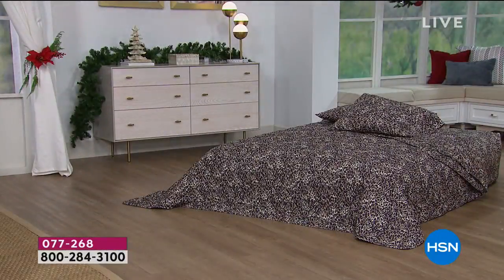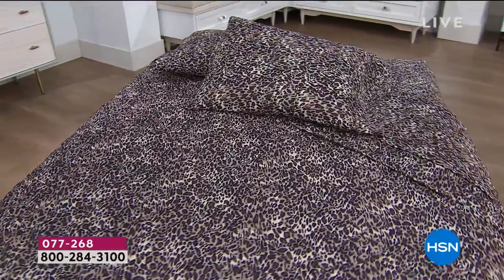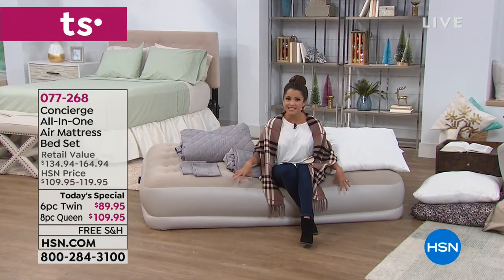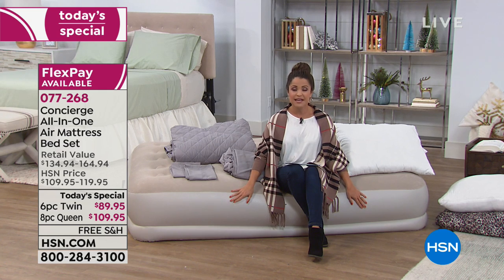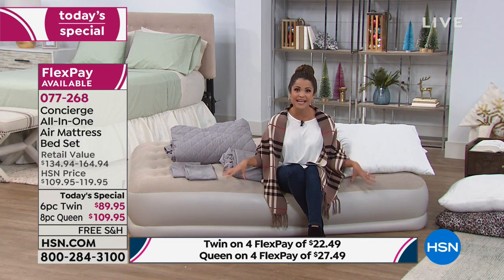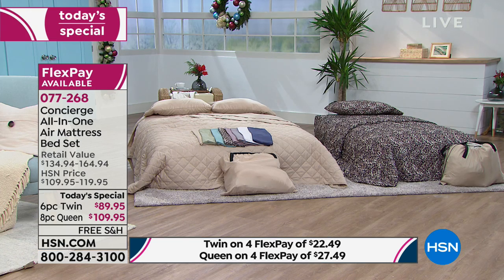We've got a solution that will give your guests not only a beautiful but also a comfortable place to sleep. It's an air mattress — but not just any air mattress. This comes from Concierge Collection, our proprietary brand all about quality when it comes to bedding. Everything you see here is everything you get. The air mattress is nice and high, comes with the pump built in, so you can automatically inflate and deflate. You can choose the queen size for $109.95 or the twin size for $89.95.